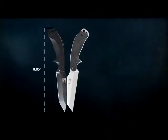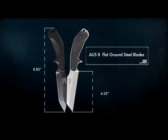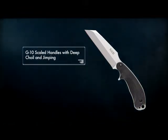Both knives measure 8.85 inches in length with a 4.25 inch AUS-8 flat ground steel blade, and come equipped with web platform compatible and fully adjustable MOLLE-LOCK attachment systems. Textured G10 scaled handles with deep choil